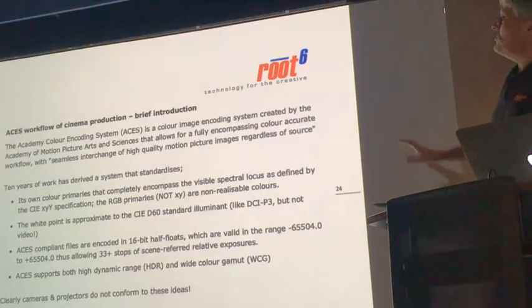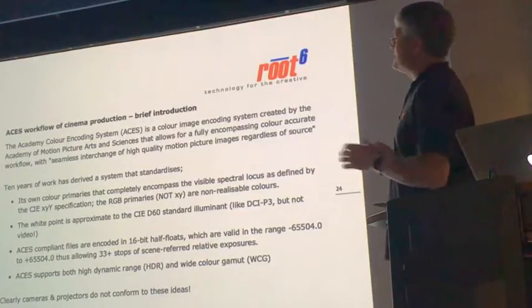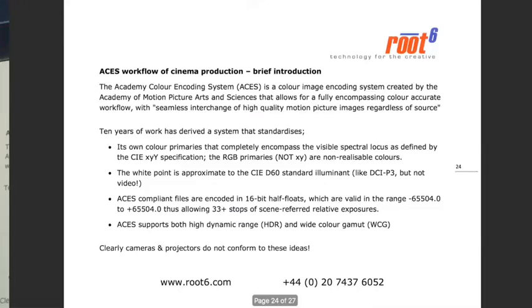The last thing I wanted to throw at you is the ACES workflow for cinema production. It's something the Academy have been working on for 10 years, meant to be an all-encompassing production system that allows multiple different camera types — everything from GoPros up to whatever RED or ARRI Alexa produce next — to work seamlessly together, including CGI rendered imagery within a unified workflow. Some software is starting to encompass this; Resolve, for example, is ACES through and through.